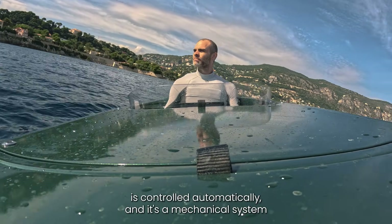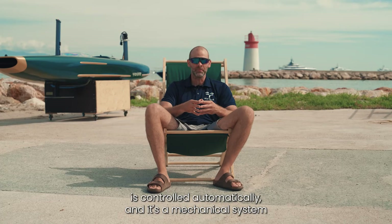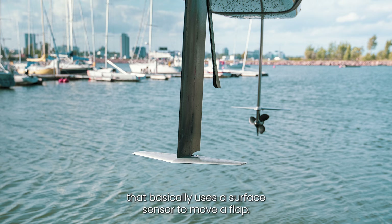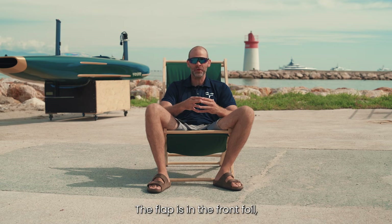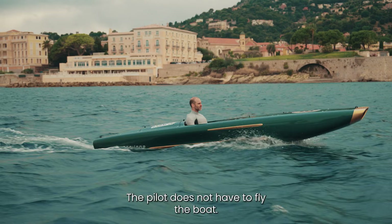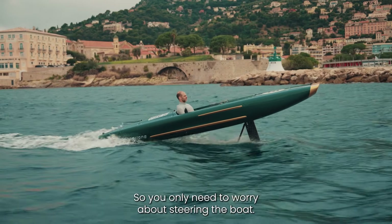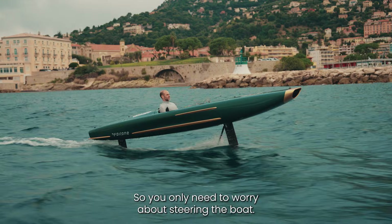The height of the boat is controlled automatically. It's a mechanical system that basically uses a surface sensor to move a flap. The flap is in the front foil, which is also the steering foil. The pilot does not have to fly the boat — this is completely automatic, so you only need to worry about steering.